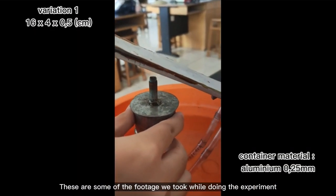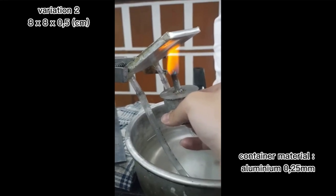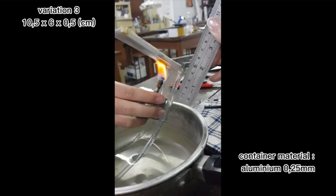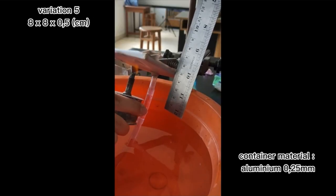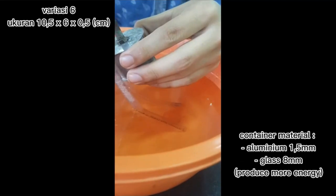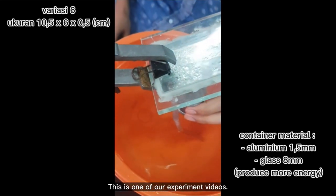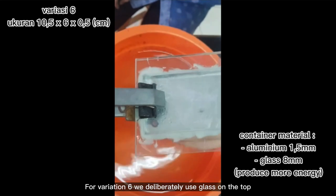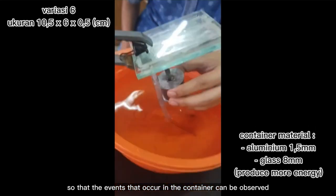These are some of the footage we took while doing the experiment. This is one of our experiment videos. For variation 6, we deliberately used glass on the top so that the events occurring inside the container could be observed.